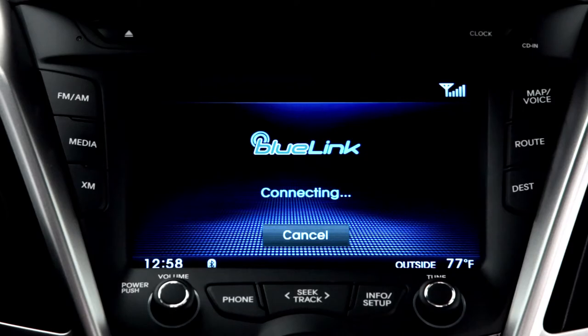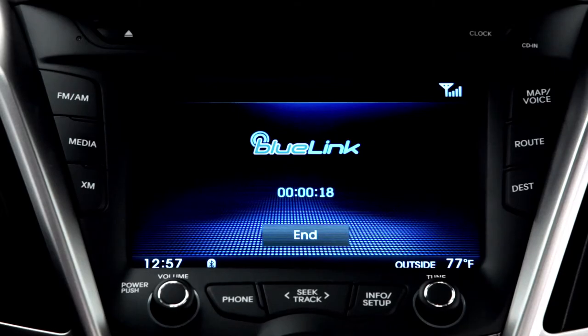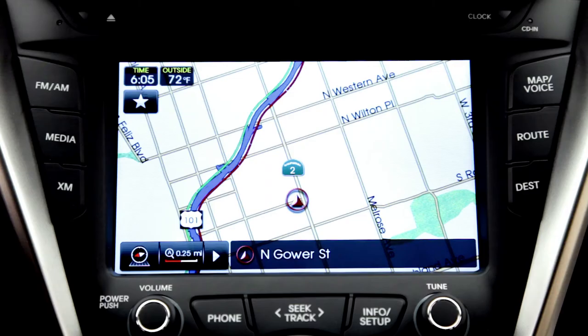Just press the Bluelink button. Connecting to Hyundai Bluelink. Gas prices? Would you like a nearby gas station with the lowest prices? Yes. The destination will be downloaded to your vehicle. It's that simple.